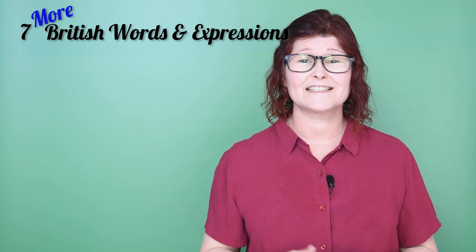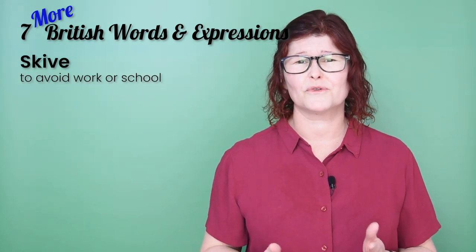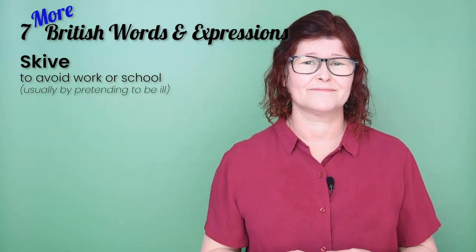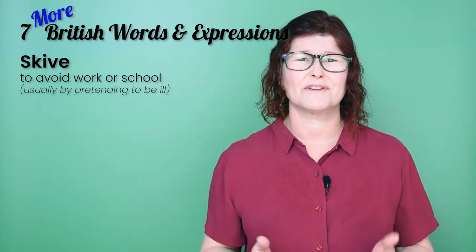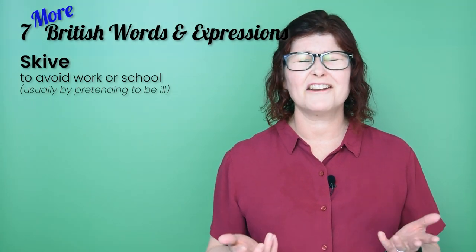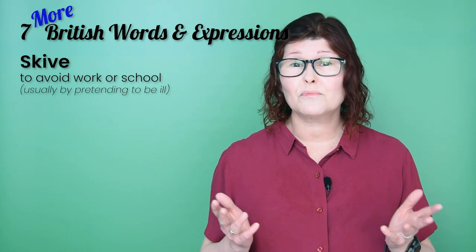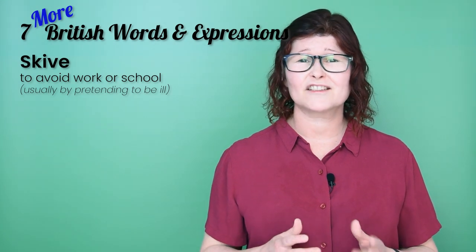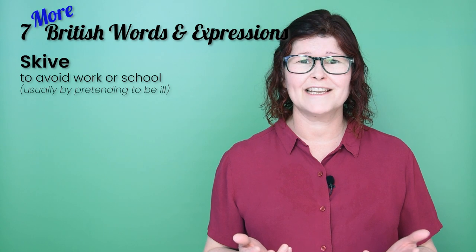The first one is 'skive'. This is a verb for when someone avoids work or school, usually by pretending to be ill. Now, if someone is skiving, it doesn't have to be because of a pretend illness — it could be another excuse. But illness or a doctor's appointment, they're the most common. For example: he skived off work on Friday so that he could have a long weekend away.